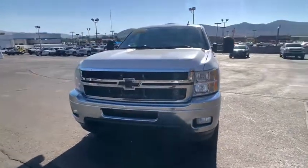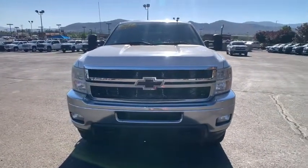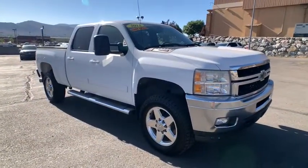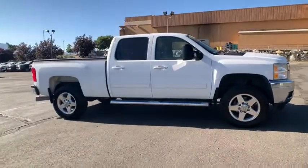Make a great choice today with a 2011 Chevrolet Silverado 2500 HD. This pickup truck pulls unlike any other. This vehicle has less than 95,000 miles.